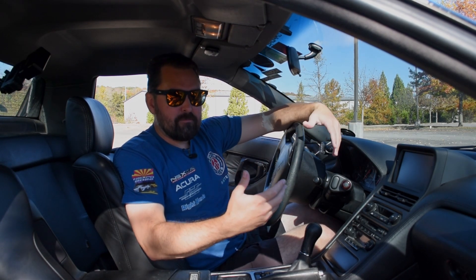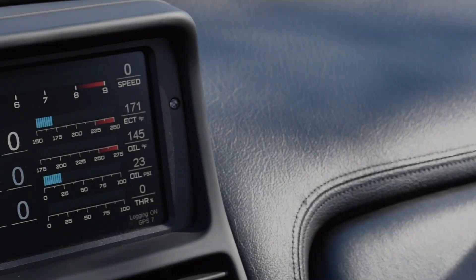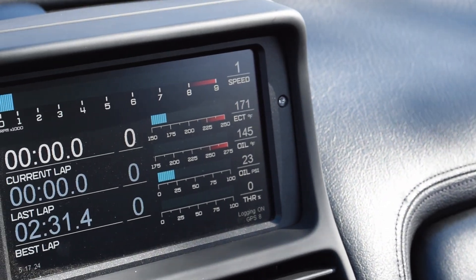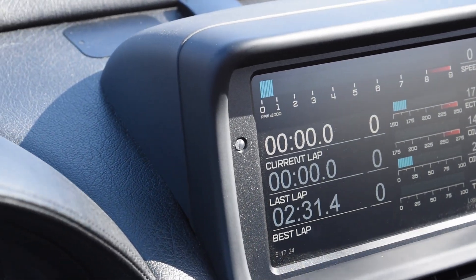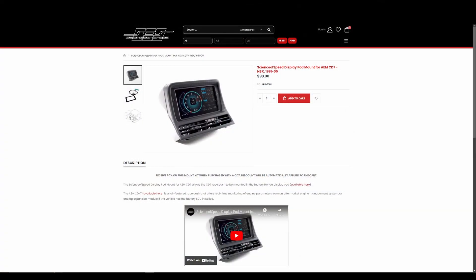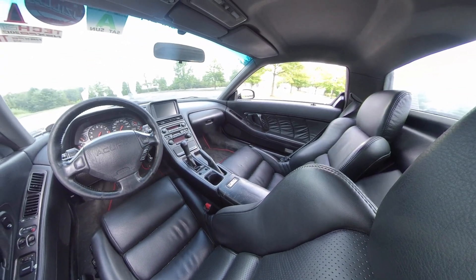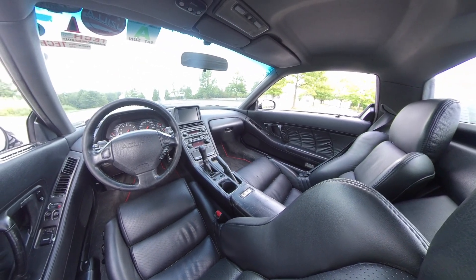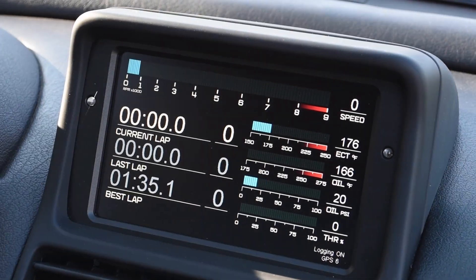What you're looking at here is an AEM CD7 race dash, thinly disguised behind a later-year factory NSX navigation pod. SOS offers a few treatments for the CD7, including one that replaces your factory instrument cluster, but we opted for this approach to retain a more original-looking interior and our ever-ascending odometer while still taking advantage of the tech on offer. Given our early production NSX is pre-OBD2, this approach nets us a lot of information that would otherwise not appear on the factory instrument cluster or be available via simpler means.